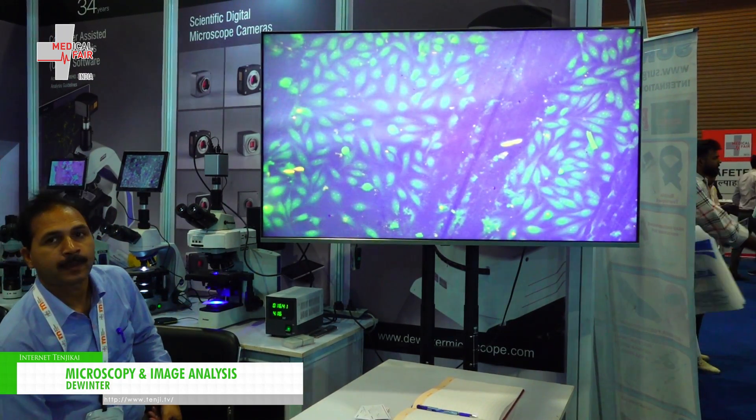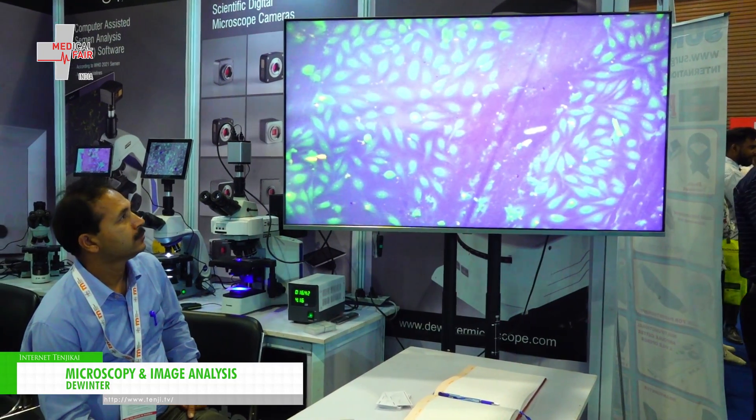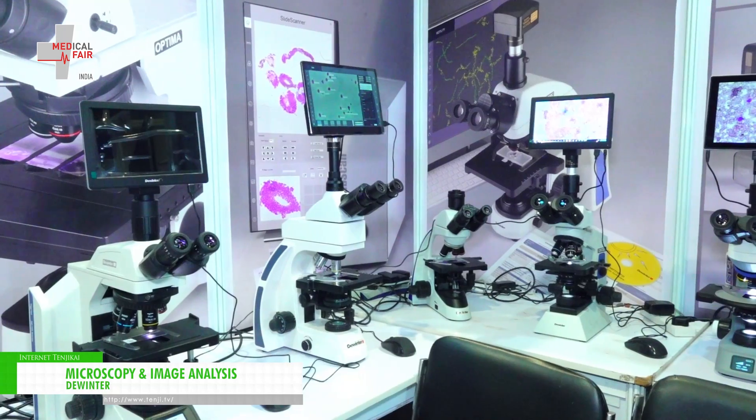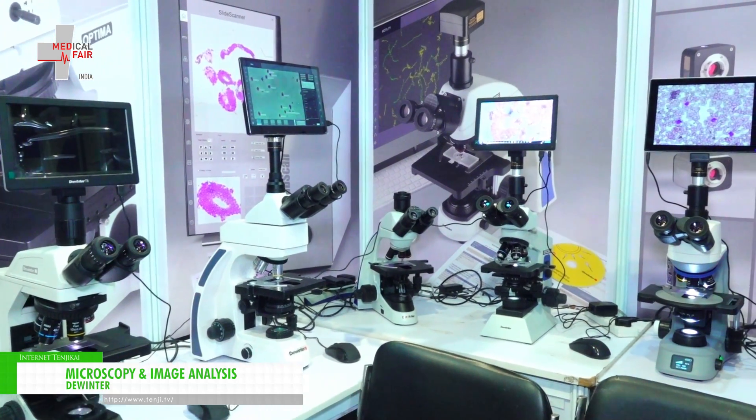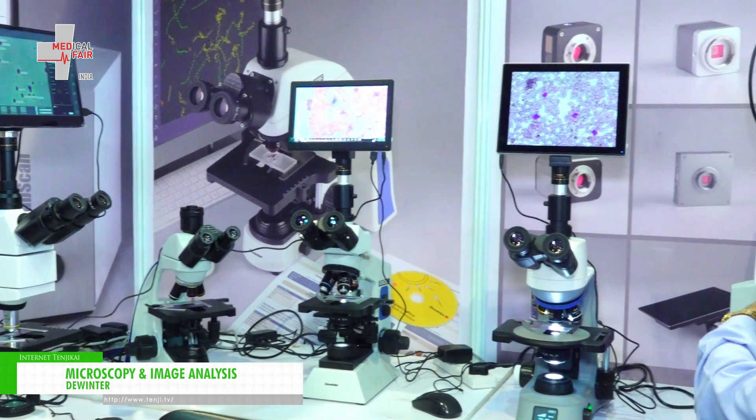Apart from this, we have a different HEMA scan where you can scan the images at 100x equivalent objective and get your five-part differentials automatically done, as is shown here.